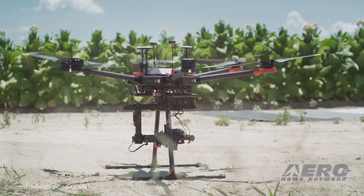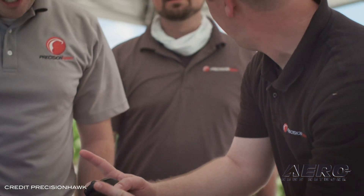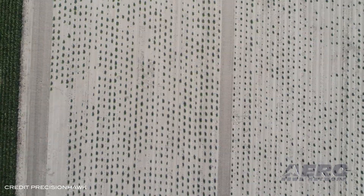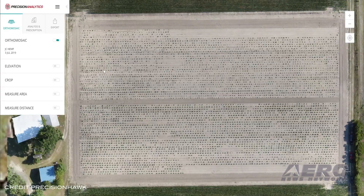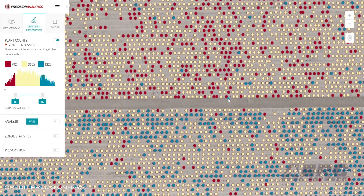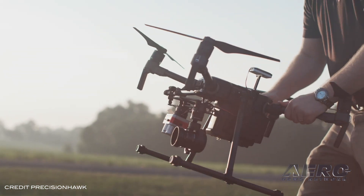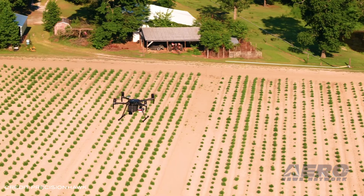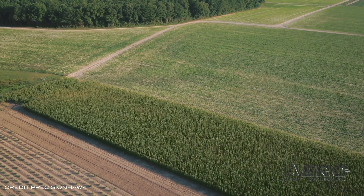The global agriculture drones market is expected to grow at a compound annual growth rate of 31.1% from 2019 to reach $5.19 billion by 2025. This growth is mainly attributed to growing population and rising pressure on global food supply, increasing venture funding, growing e-agriculture and communication technologies, rising automation in agriculture, growing emphasis on enhancing agriculture efficiency, and the rising need for water conservation across the globe.